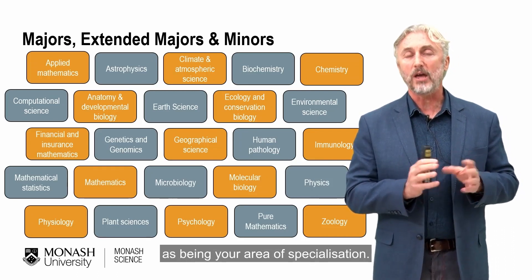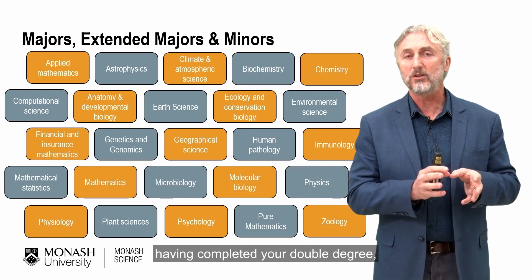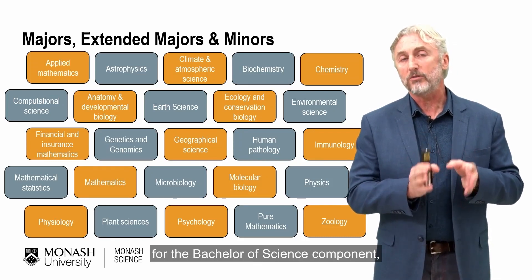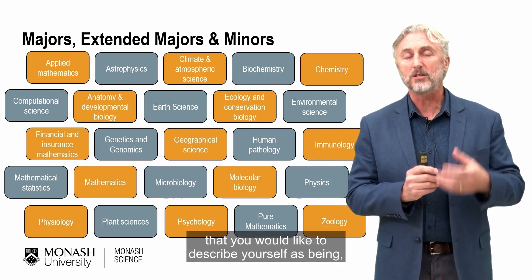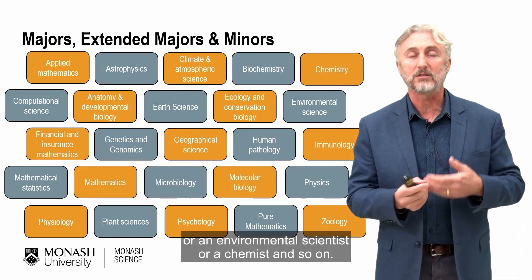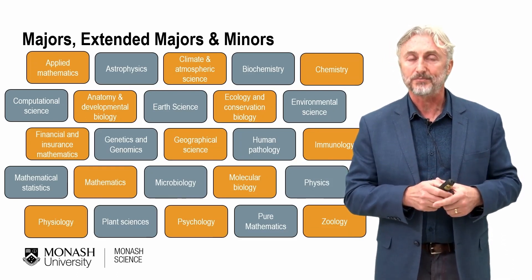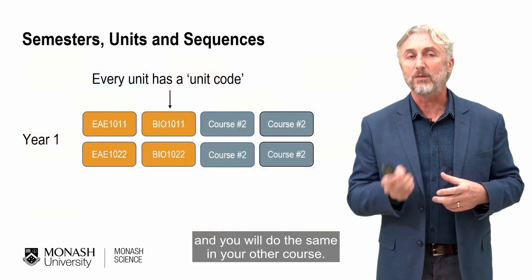Think of a major as being your area of specialisation. When you leave university having completed your double degree, for the Bachelor of Science component, think about what you would like to describe yourself as — whether it might be a geneticist, an environmental scientist, a chemist, and so on. That's the major that you would select, and you will do the same in your other course.